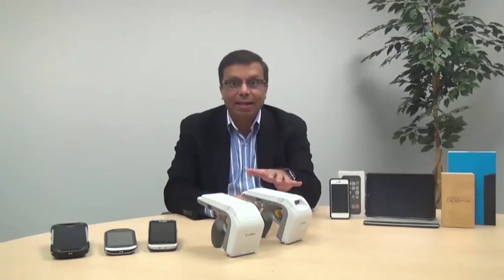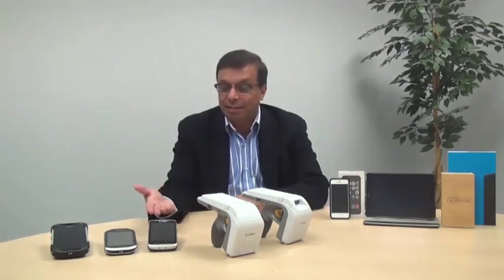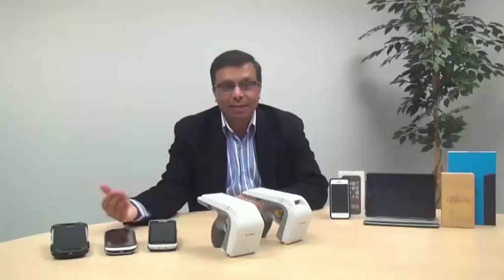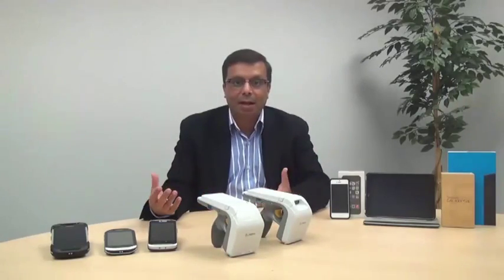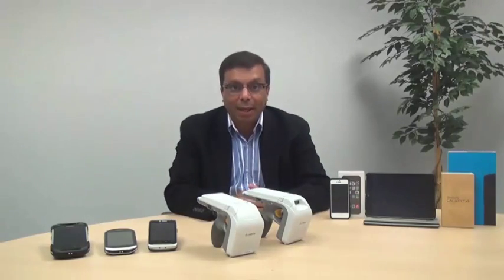The 8500 sled instantly transforms Zebra mobile devices such as the TC55, the MC40, the TC70, as well as third-party Android, iOS, or Windows devices into handheld RFID readers or other form factors that you may want to enable.